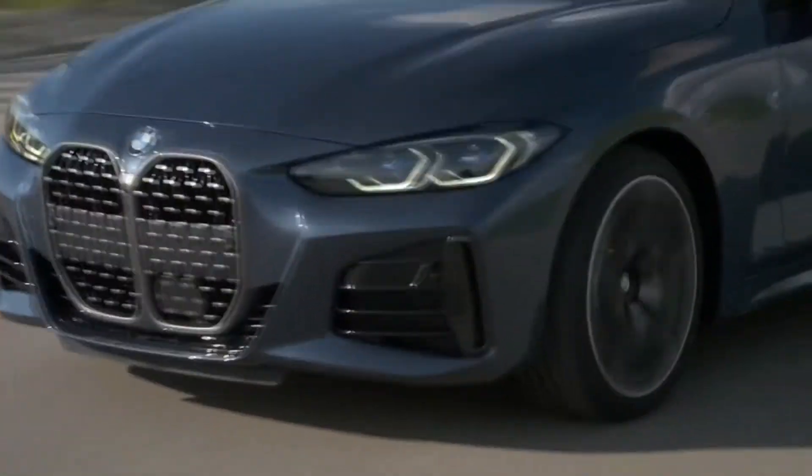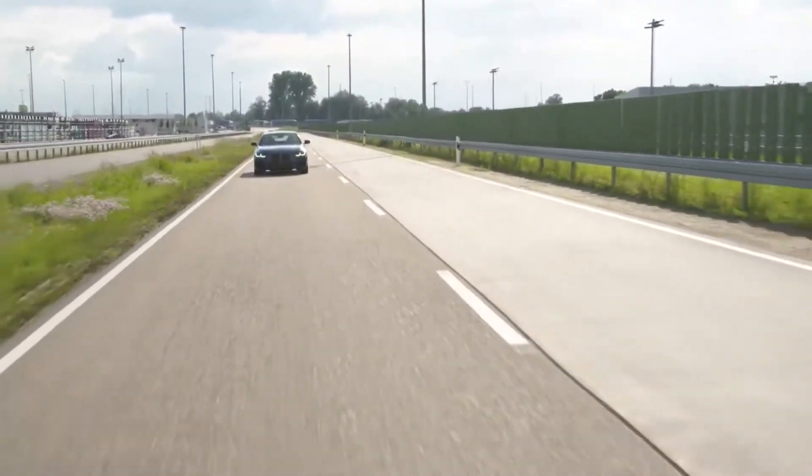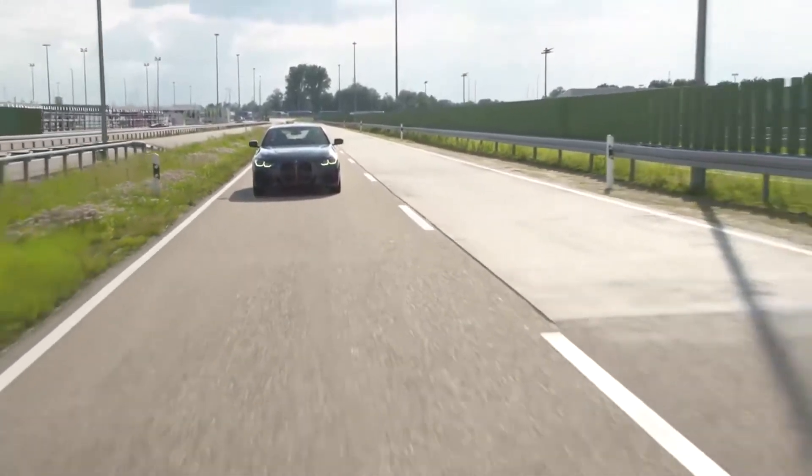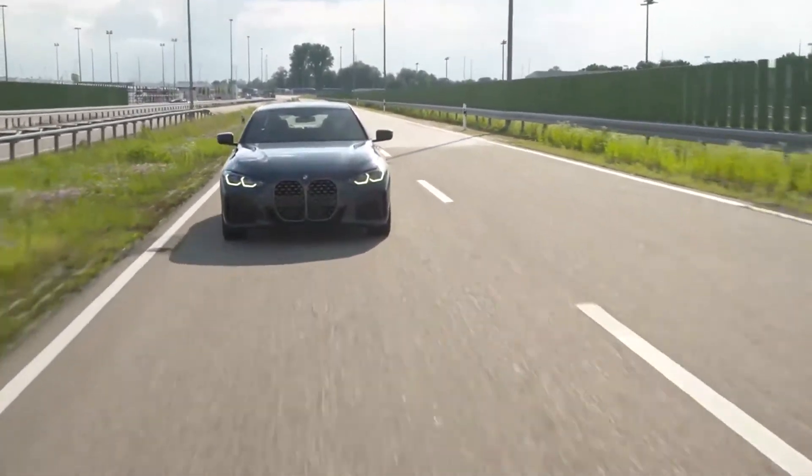A BMW M440i xDrive Coupe will make its debut at the top of the range, with fuel consumption combined of 7.1–6.8L/100km and CO2 emissions combined of 163–155g/km.